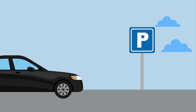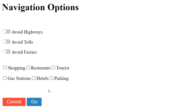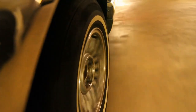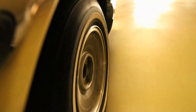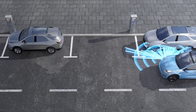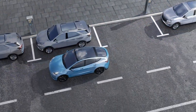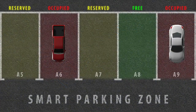Outdoor digital navigation for parking is a key component of intelligent parking displays. Responsive parking navigation screens display this information to drivers, allowing them to make informed decisions about where to park. These screens are strategically placed at key locations within parking lots or along roadways, ensuring maximum visibility and accessibility. By providing real-time updates on parking availability, outdoor digital navigation systems simplify the parking process and eliminate the frustration of searching for a spot.